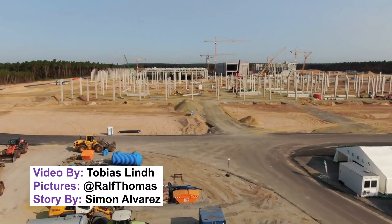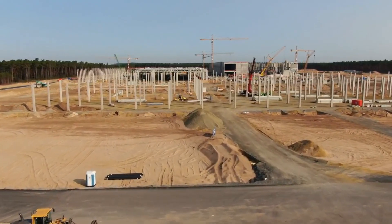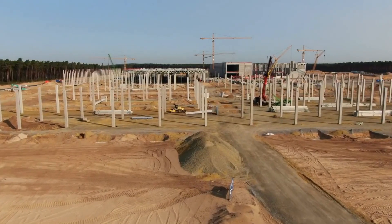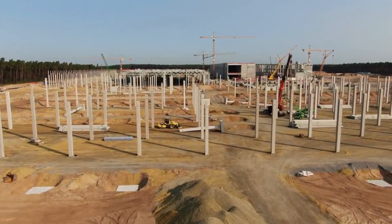Tesla Gigafactory Berlin's General Assembly building is getting its steel roofing done. Hello guys and welcome back to the channel. If you are new, please consider subscribing. Now let's get back to today's story.